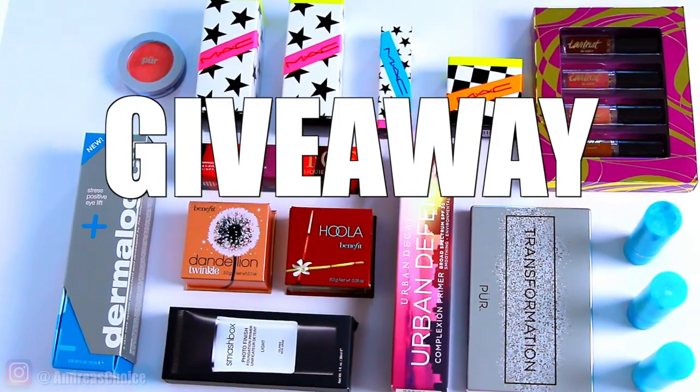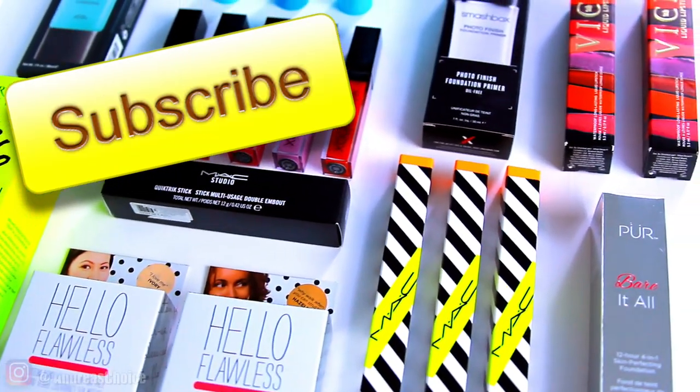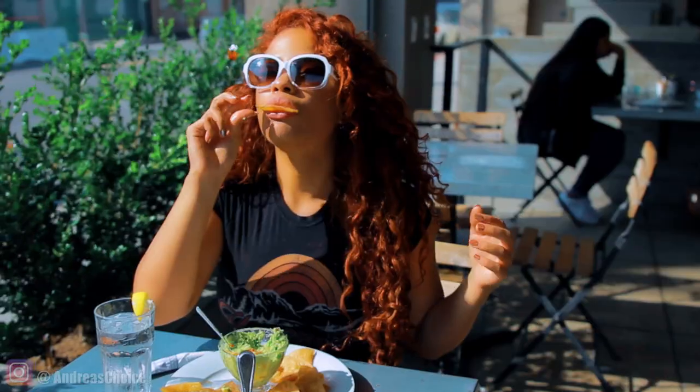Also, I'm doing a massive giveaway for three people. All you have to do is be subscribed to my channel, following me on Instagram, and comment anything that you want down below in the comment section.